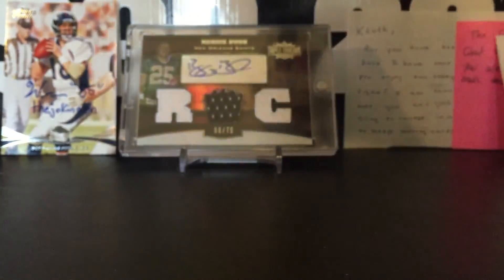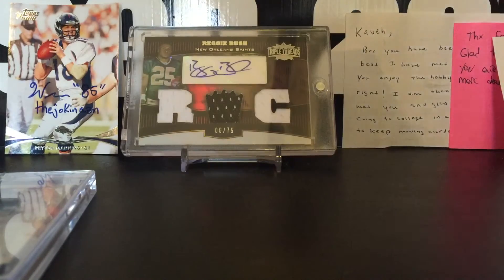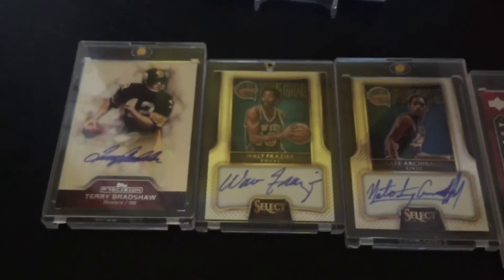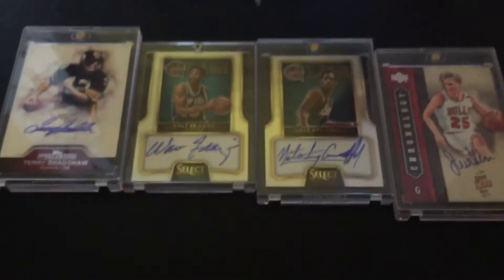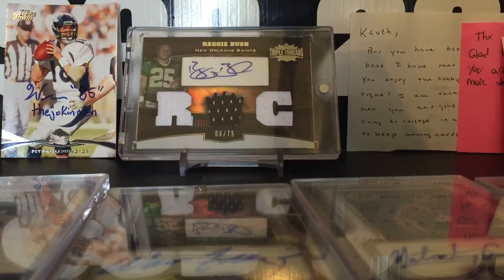So yeah guys, let me know what you think about the new PC announcement. If you guys have anything, let me know. Just a recap of all these cards right here — that's what I got today. Let me know what you guys think. Take care and have a nice day. See you soon.